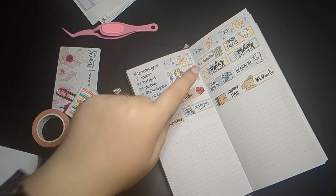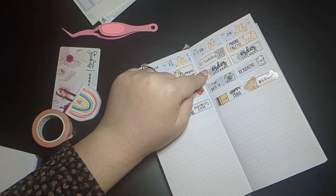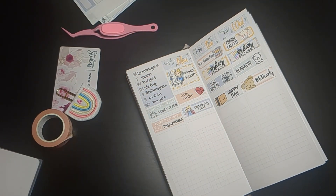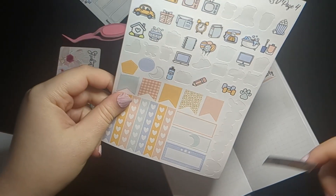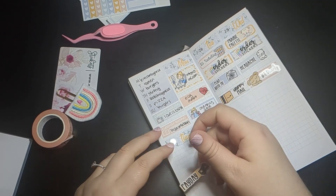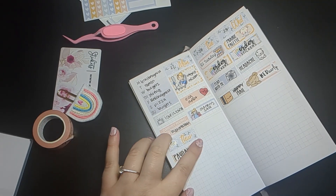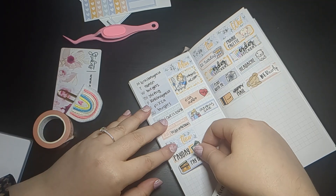Tuesday was $2 Tuesday at the Prairie Planner, where you can pick up any functional sheet for $2. I placed an order to replenish my stock — honestly, if you're thinking of ordering functional sheets, $2 Tuesday is your best bet. Not only do you get it for $2 Canadian, which is already insane for a full sticker sheet, but you can also stack coupon codes on top of that — so with my code, each sheet comes out to about $1.60. The value is incredible.